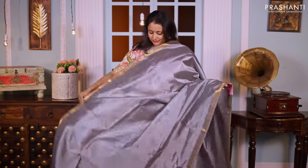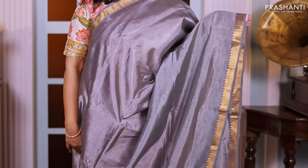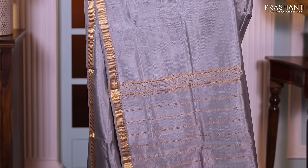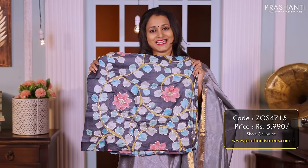Grey — another beautiful saree with simple temple zari woven borders on both sides, with the entire body going plain in grey. A simple zari lined pallu, and a pure silk hand-painted kalamkari blouse priced at 5990.